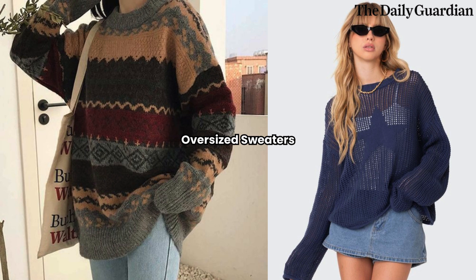Look for oversized cable-knit sweaters, turtlenecks, and cardigans that you can layer over leggings or jeans for a stylish and effortless look.